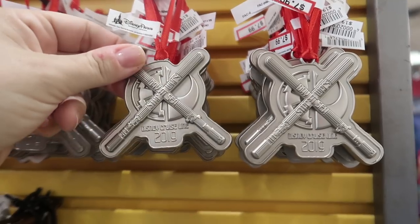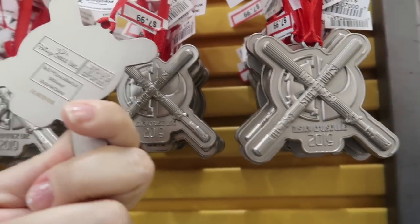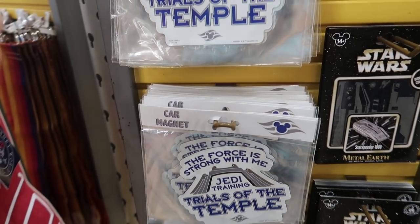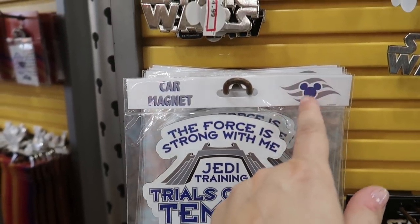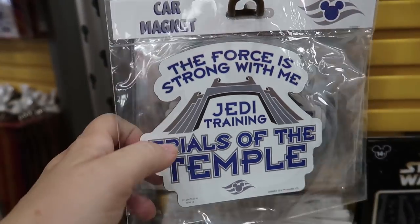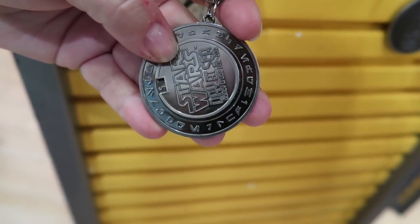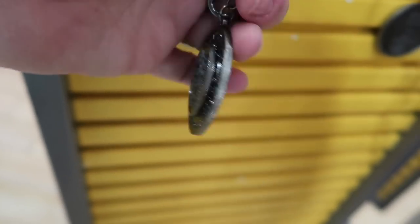They also now have a Star Wars Day at Sea magnet — it has the Disney Cruise Line logo on the back and it is $7.99. And they have a Star Wars Decode keychain for Star Wars Day at Sea for $4.99. That's cool.